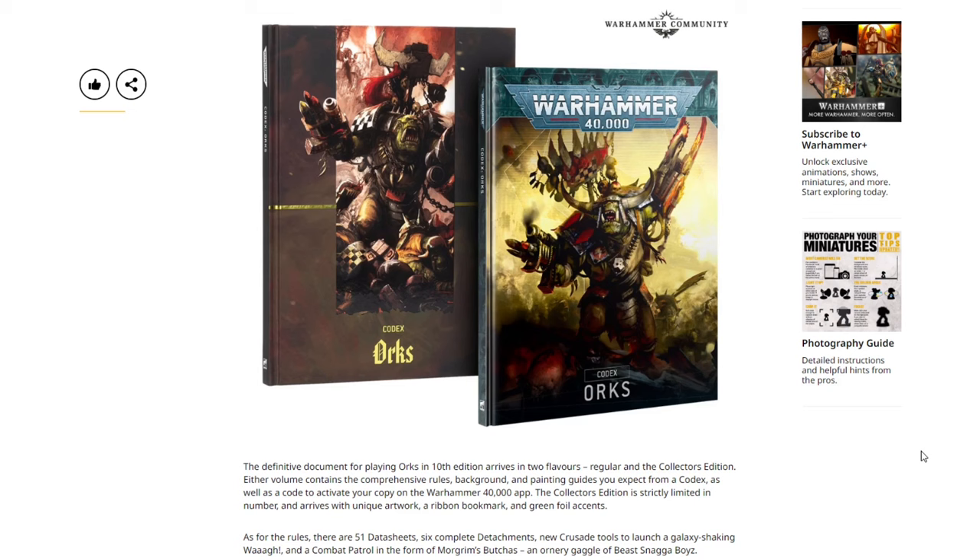The galaxy's finest warriors are crashing down into the current edition of Warhammer 40,000 — oh, and the Adeptus Custodes are here too. We see Codex: Orks special edition and the traditional codex as well. The definitive document for playing Orks in 10th edition arrives in two flavors: regular and collector's edition. Either volume contains comprehensive rules, background, and painting guides, plus a code for the Warhammer 40,000 app. The collector's edition is strictly limited and features unique artwork, a ribbon bookmark, and green foil accents. The rules include 51 datasheets, six complete detachments, new Crusade tools, and a combat patrol in the form of Morgrim's Butchers — an ornery gaggle of Beast Snaga boys.